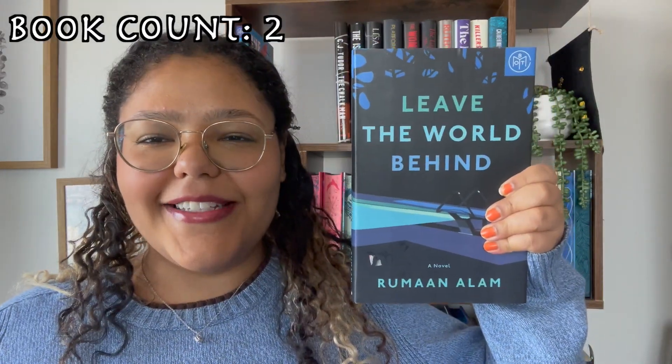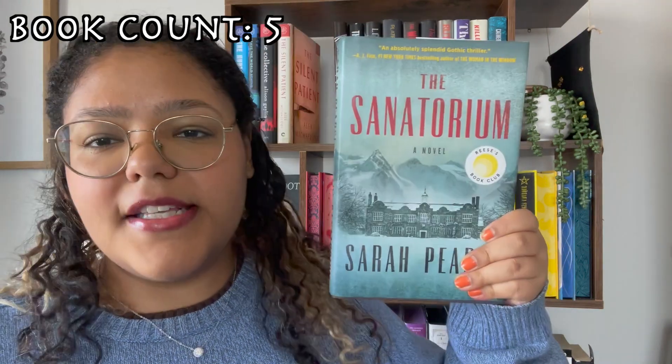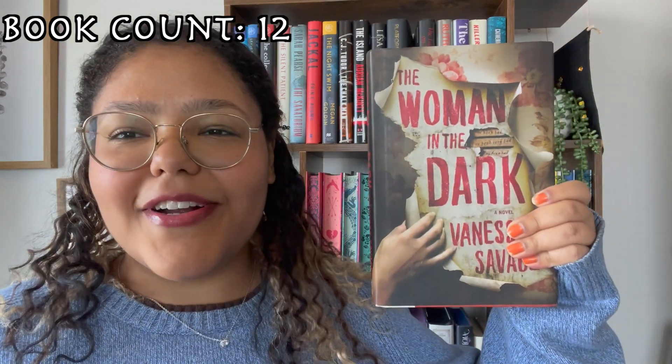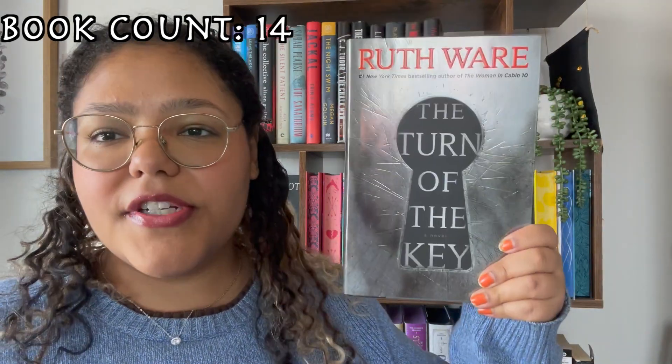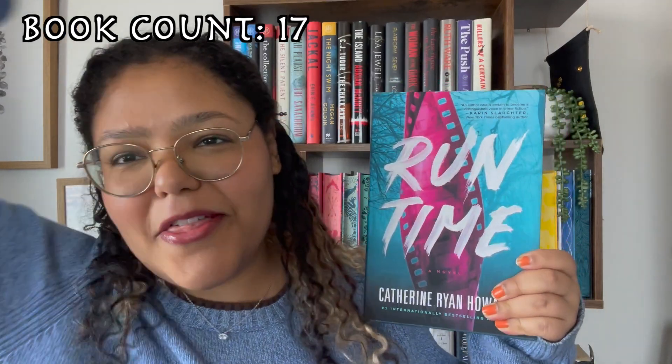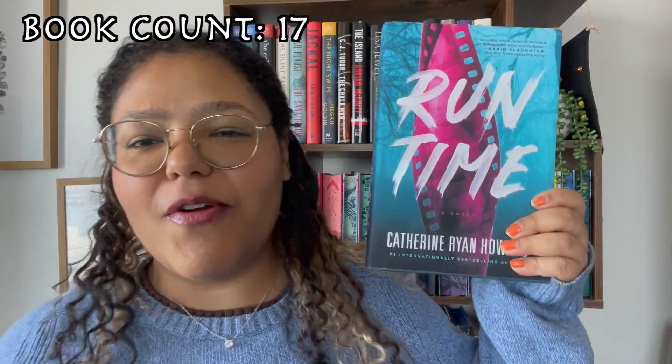The Hunting Wives, Leave the World Behind, The Collective, The Silent Patient, The Sanatorium, Jackal, The Night Swim, The Chalkman, The Island, Family Upstairs, Platform 7, The Woman in the Dark, The Last House on Needless Street, The Turn of the Key, The Push, Killers of a Certain Age, and the last book on my thriller horror shelf: Runtime.